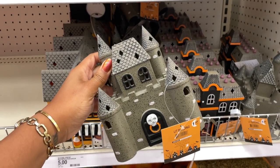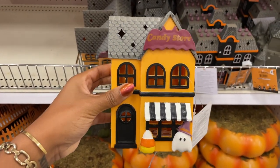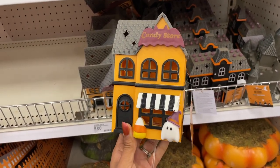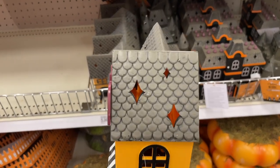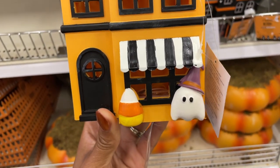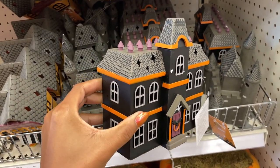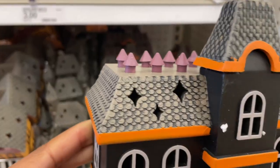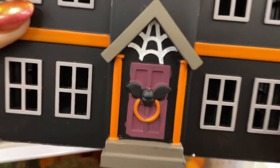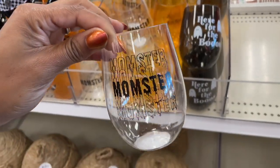They also had more of these haunted carnival houses. In the last video I showed you how I spray painted them black and they look so upscale now in my house. But now they have additional ones, and this cute little candy store — it's really cute, it has a little ghost. You can see through the windows. They are battery operated, and when you put the batteries in, the light is so much brighter. These are worth the five dollars, and if you customize them and spray paint them they will look like they're worth even more.